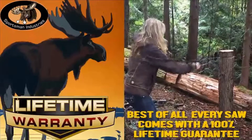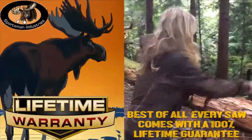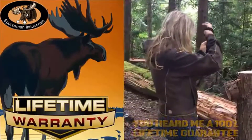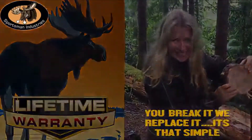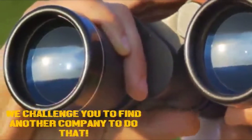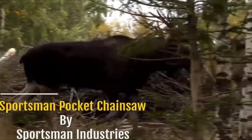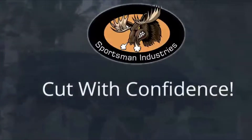Best of all, every saw comes with a full 100% lifetime guarantee. You heard that right — 100% lifetime guarantee. You break it, we replace it. It's that simple. We challenge you to find another company to do that. The Sportsman's Pocket Chainsaw by Sportsman Industries — cut with confidence.